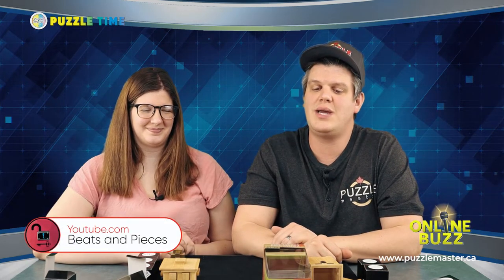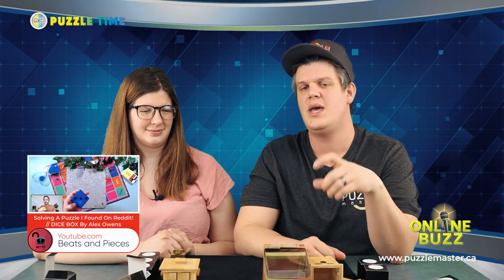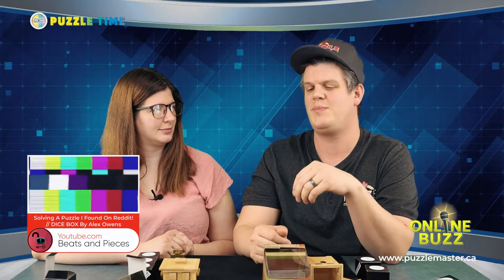Next I watched a video by one of our favorites, Beats and Pieces, on his YouTube channel. He was doing a puzzle called Dice Box by a guy named Alex Owens. I went to do a little research on this puzzle because I thought it was super cool and I couldn't find the designer anywhere. The puzzle is actually a sequential discovery 3D printed die — it looked like it was a little bigger than these boxes. He opens all the sides and each of the six sides had a completely different mechanism, which I really appreciated with some very unique mechanisms solving each side.